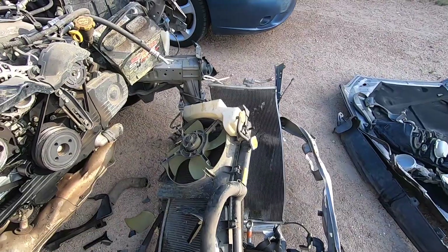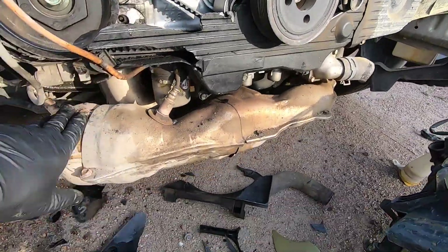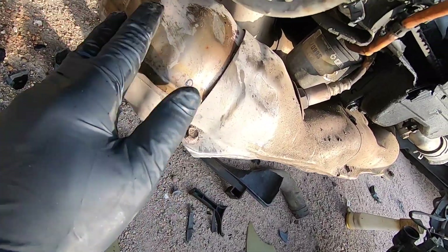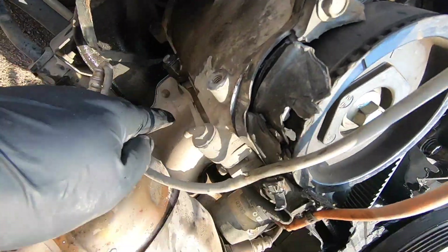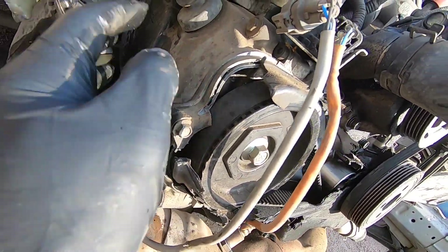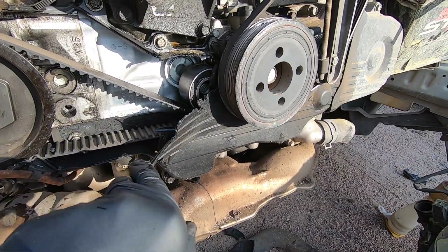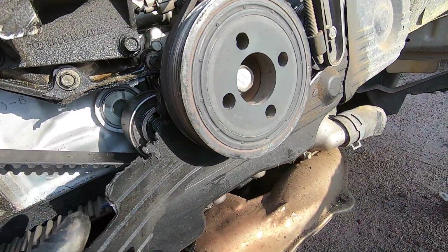There we go - separated the front section, which is also going to make pulling the engine way easier. Literally nothing in the way now. It looks like the manifold survived, and all this is just exterior heat shielding that isn't even dented in, so that's a good sign. Here's our valve covers for the head - this is just a single-cam 2.5 liter, not a very special motor. These were known for blowing head gaskets, but this one doesn't look like it was in bad condition.